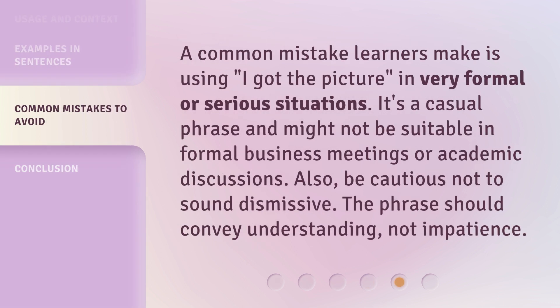A common mistake learners make is using 'I got the picture' in very formal or serious situations. It's a casual phrase and might not be suitable in formal business meetings or academic discussions. Also, be cautious not to sound dismissive — the phrase should convey understanding, not impatience.